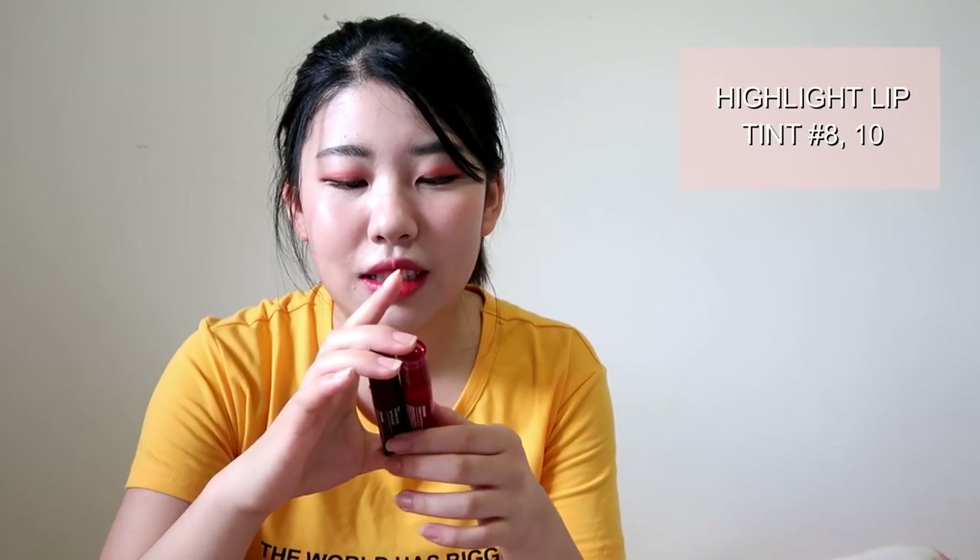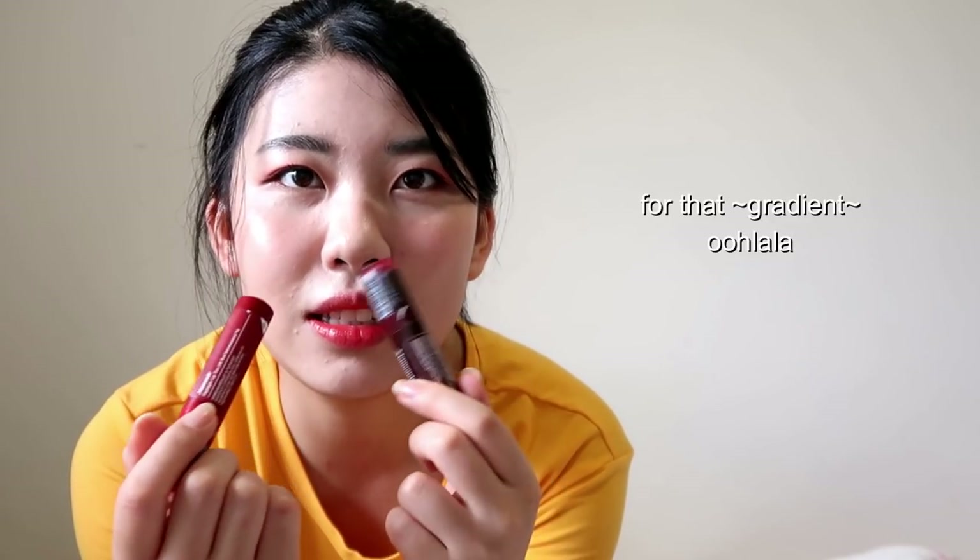Next we'll move on to Mamonde — I think it's Mamonde. It says Mamonde in Korean. These two are the Mamonde highlight tints — this one's in Red Intermission and this one's in Midnight Singer. I got these at my local Aritaum because they were buy one get one free. They're really nice colors to layer on top of each other — I put this one on first and then put the other one in the center.